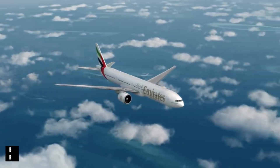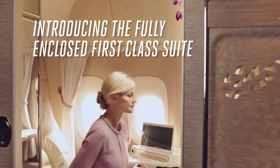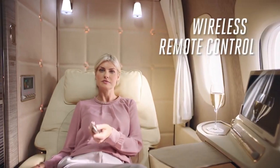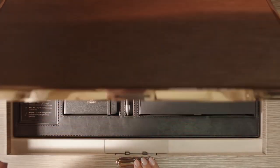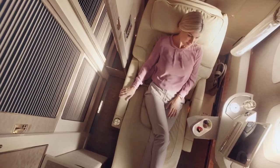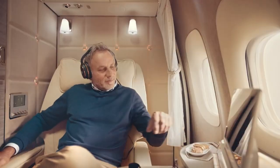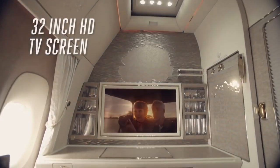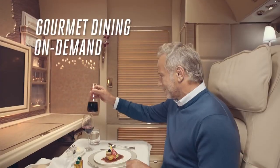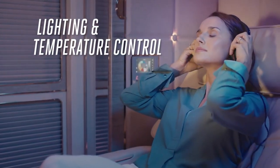If you think New Zealand's economy class is impressive, wait until you hear about Emirates first class. Emirates offers private rooms on their Boeing 777 and Airbus A380 planes for those who crave luxury without the crowd. The Boeing seats are as comfy as a Mercedes-Benz S-Class, folding into a bed with a big screen. The Airbus steps it up with a gourmet kitchen, a bar, and even a shower — flying Emirates first class guarantees a fantastic start to your vacation.